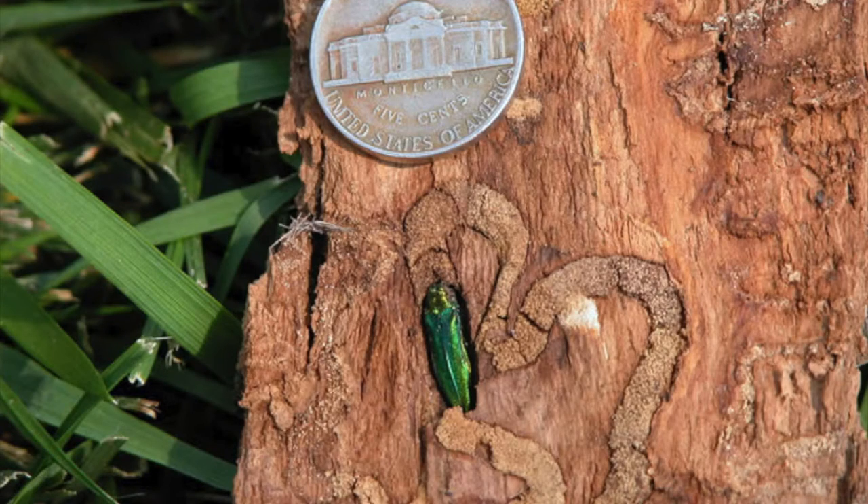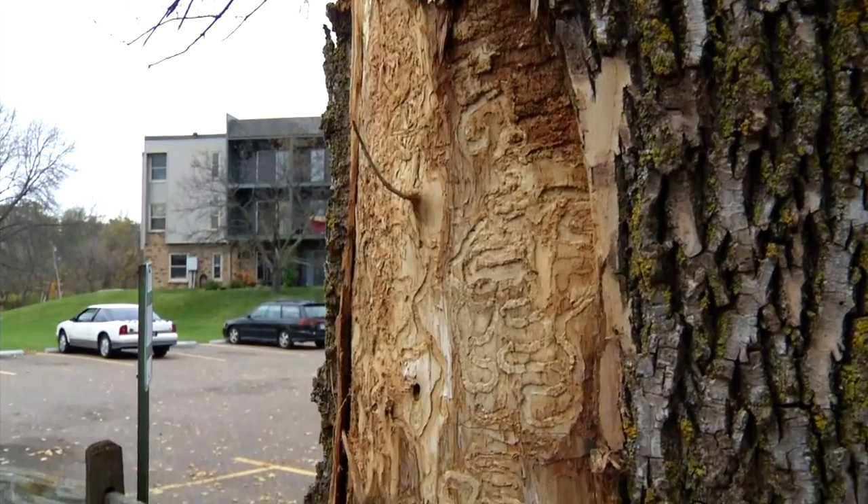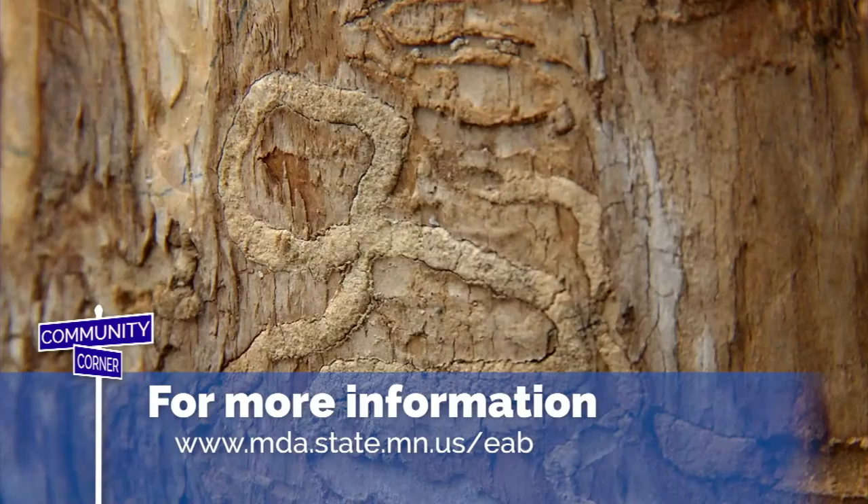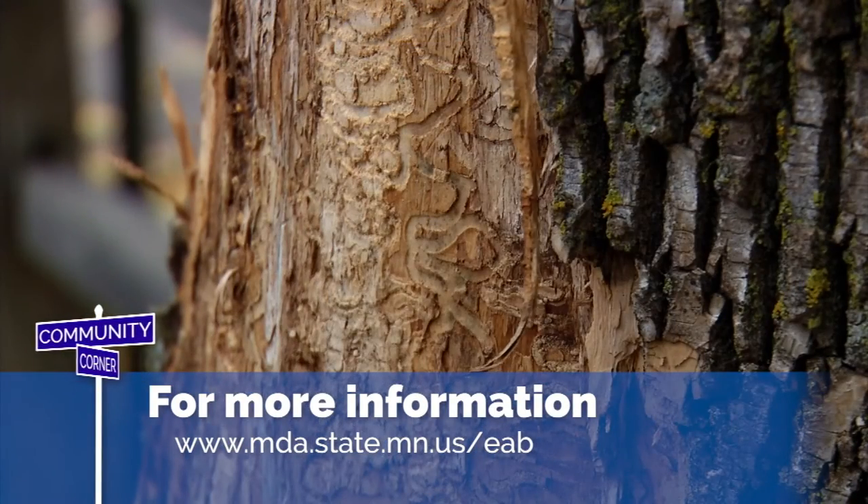The insects are exiting the trees. The good news is we have some pretty good chemical treatments out there right now that you're able to treat your trees to prevent and slow the spread of this disease. For more information, go to the Minnesota Department of Agriculture's website at mda.state.mn.us/eab.